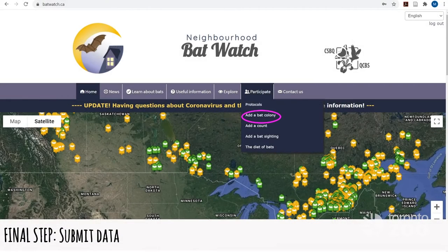And finally, this is where you input your data onto the website. This data is very important for understanding our bat populations here in Ontario.